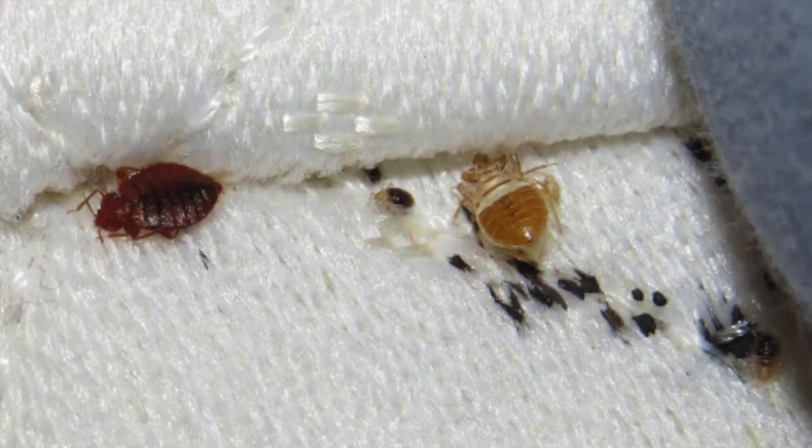When not feeding, bed bugs hide in a variety of places. Around the bed, they can be found near the seams and tags of the mattress and box spring, and in the cracks of the bed frame and headboard as well.